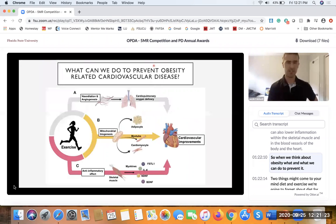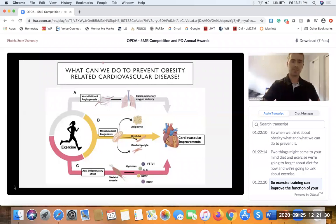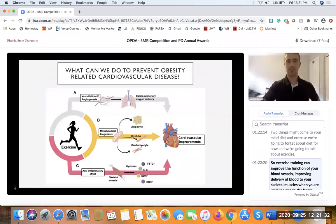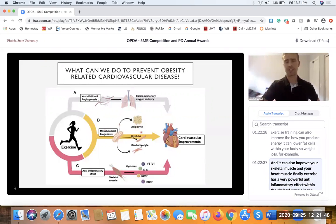When we think about obesity and what we can do to prevent it, two things come to mind: diet and exercise. We're going to focus on exercise. Exercise training can improve the function of your blood vessels, improving delivery of blood to your skeletal muscles and to the heart itself. It can also improve how you produce energy, lower fat cells — contributing to weight loss — improve skeletal and heart muscle, and has a very powerful anti-inflammatory effect.